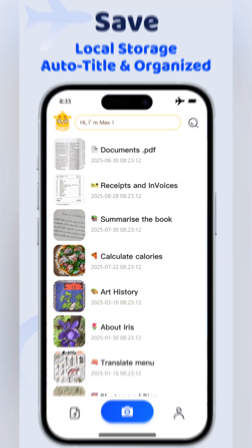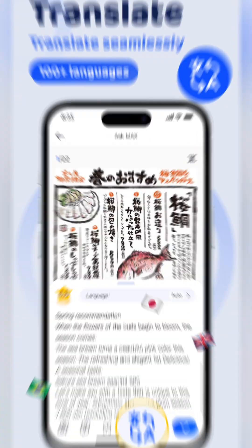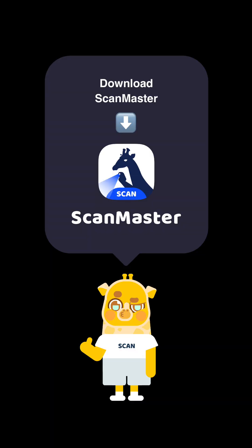ScanMaster is more than just scanning — it lets you scan everything, know everything. Download now and start your smarter, more productive life today.